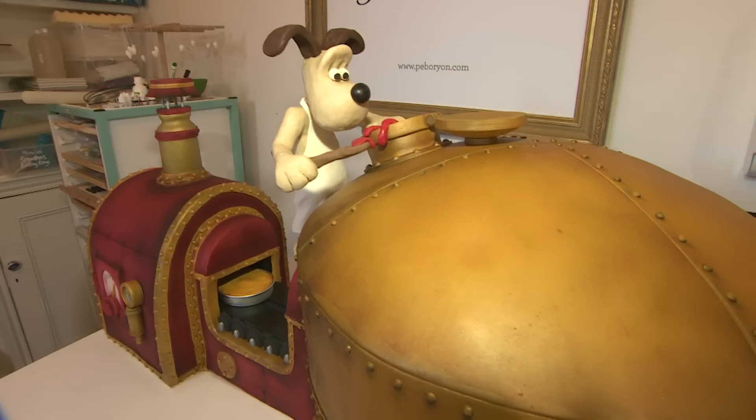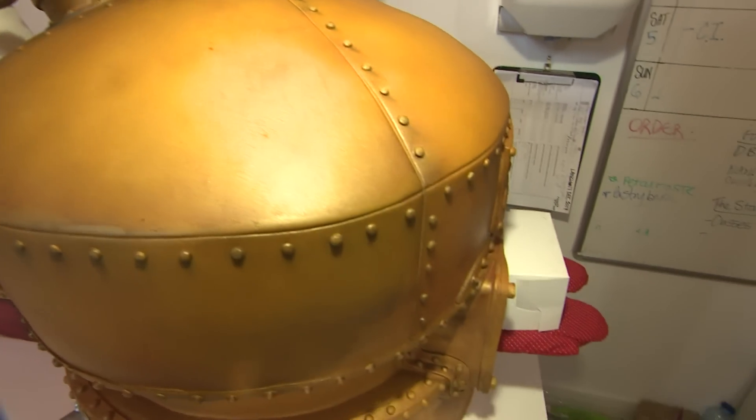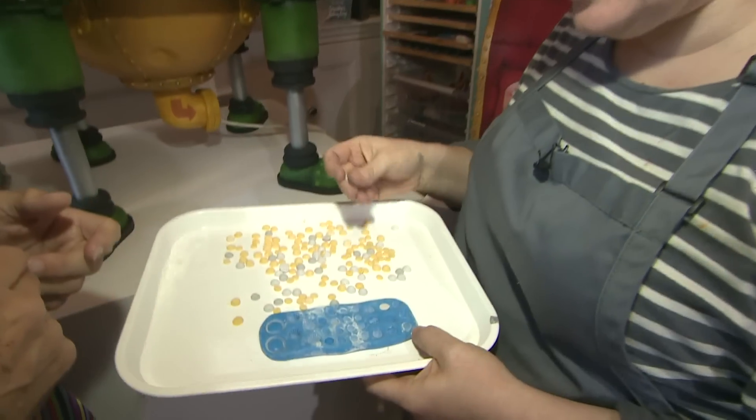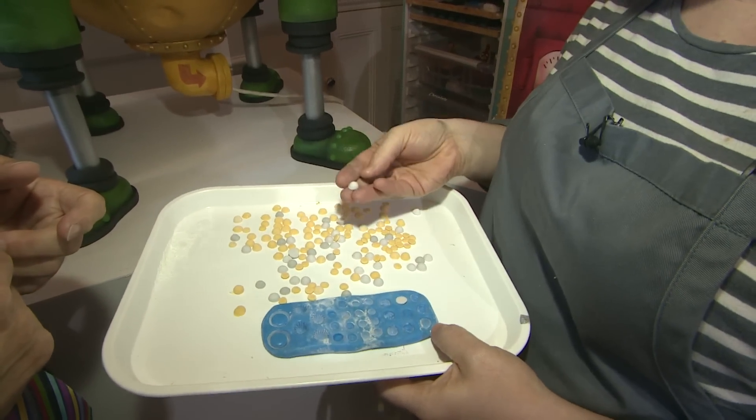Every detail of this cake was finely crafted by hand, right down to the sugar paste rivets — all 1,400 of them. These are some extras that we have left over in a little mould that we made specifically for these.